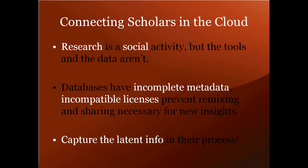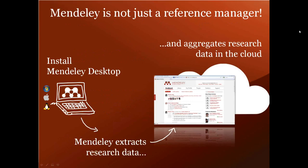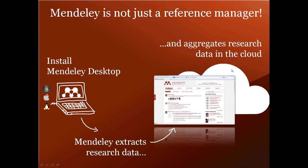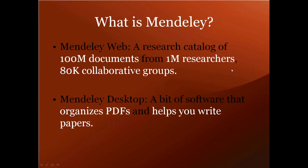Mendeley is in a unique position to leverage this aggregate information to help everyone who uses the software to do research more efficiently. In addition to the reference management aspect of the software, there's a social networking aspect which makes finding new papers and potential colleagues easier by making documents, as opposed to people, the hubs of the social network. With Mendeley, you're not just friending people on yet another social network - you're joining collaborative groups that form around collections of documents, whether topical like a subject area or temporal like a conference or journal club.